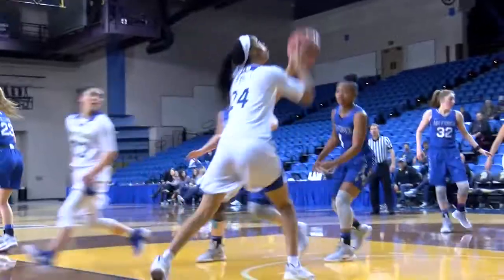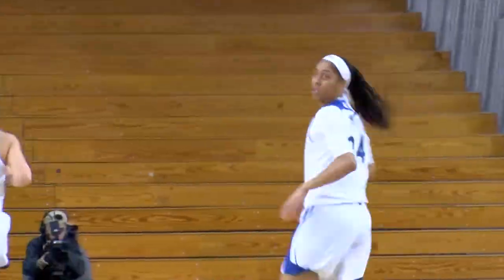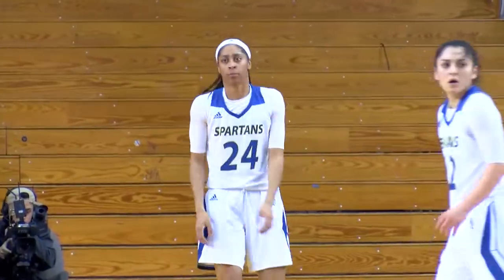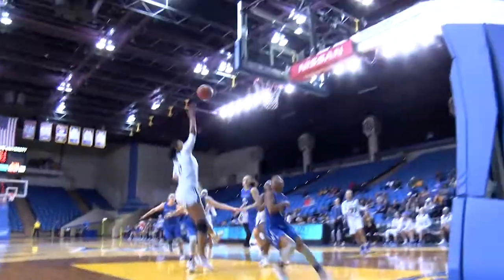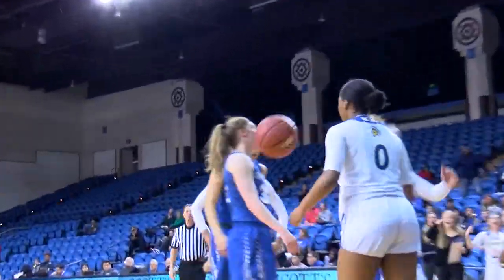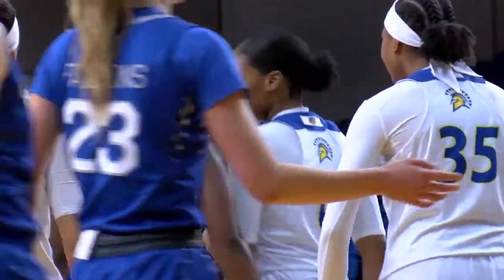Marquez with the right-hand dribble. Give-and-go pass to Alexis Harris who cut along the right baseline, into the paint right underneath the hoop. There's Potter — gallop step dribble over the timeline. Potter all the way to the rack. Score it and send her to the stripe.